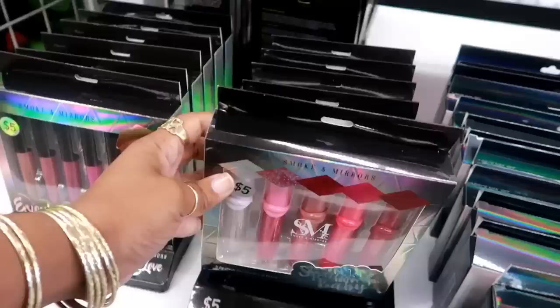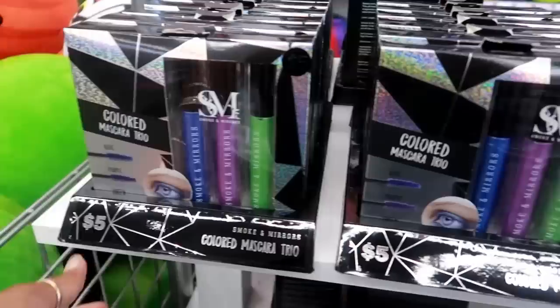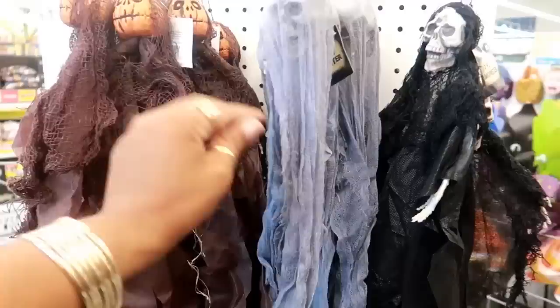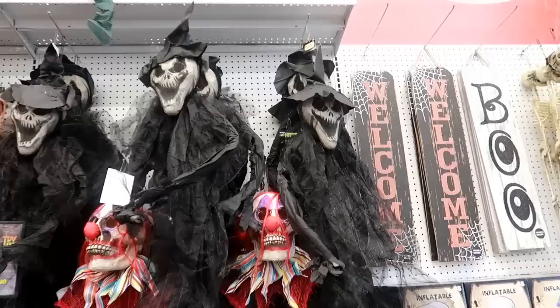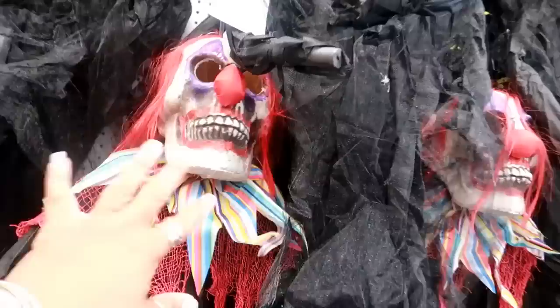Up here you got colored mascara trio — blue, purple, and green, and those are the only colors I see. Two-foot monsters right here for a dollar. Creepy! Look at that one — it's just a skull, and then you got the pumpkin man. These creepy things are five dollars — not bad if you're into this type of stuff.